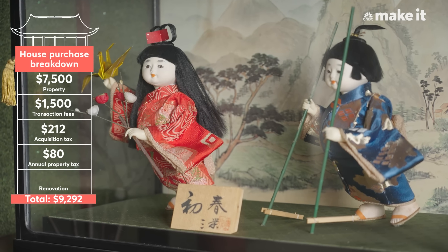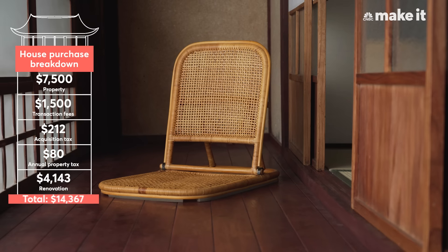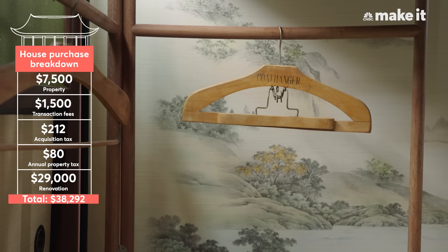All told, the renovation — including the rental license, furnishing, and amenities — cost $29,000.